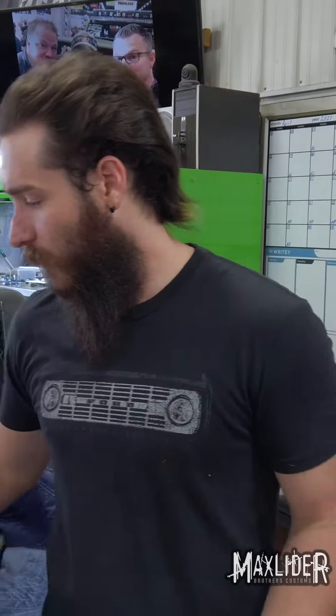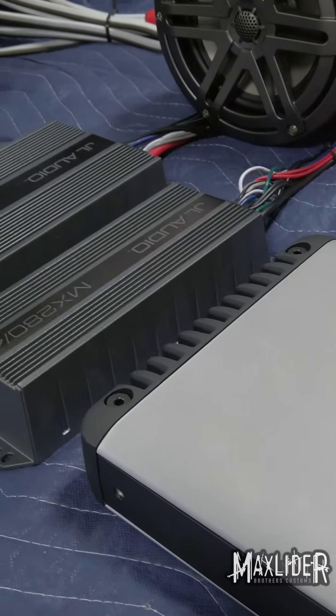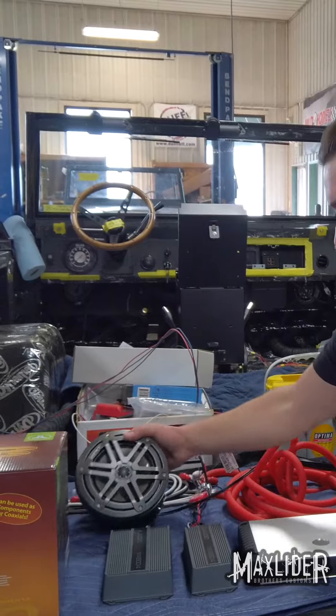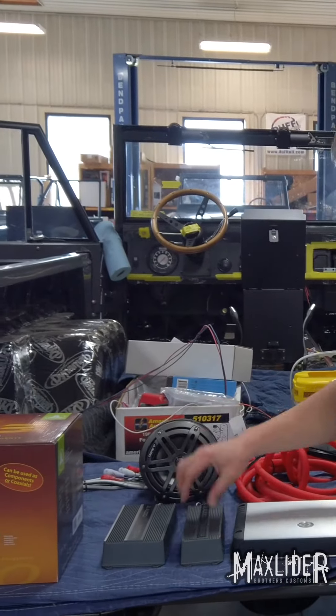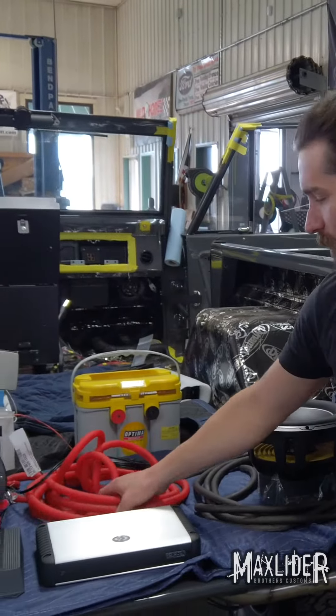Just to power all of this we've got a 1200 watt RMS amp, plus two more amps just to run the speakers. These cage speakers right here are getting their very own amp to power all this, and if you have all this you have to upgrade all the wiring.